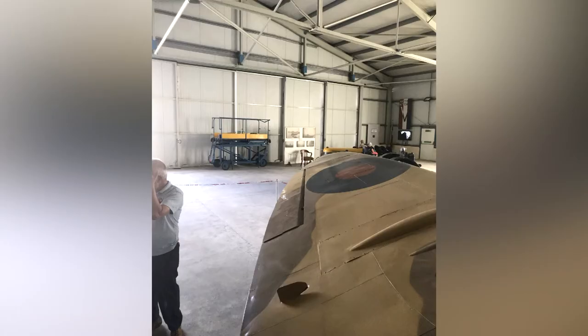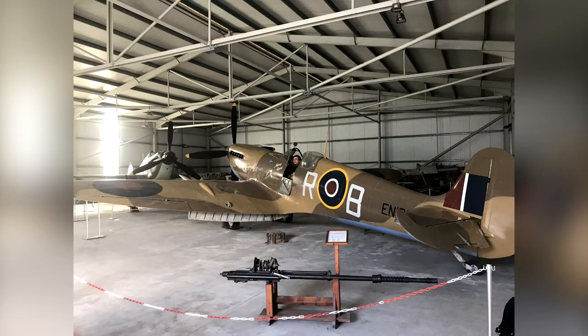I also took the time to visit the Air Museum, and as you can see I did get to have a seat in the actual Spitfire, which was a fantastic experience.